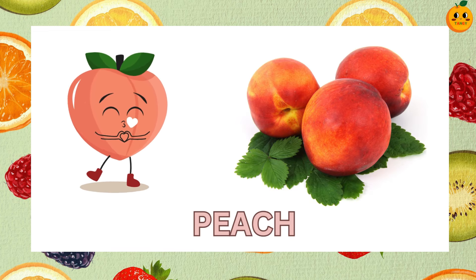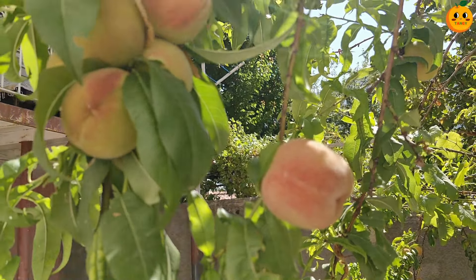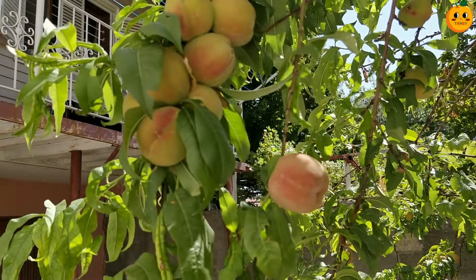Which one is this? It's a peach. Peaches have fuzzy skin and juicy sweet flesh inside. They are great for eating fresh or in desserts.